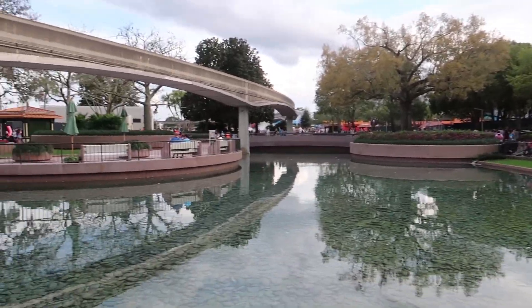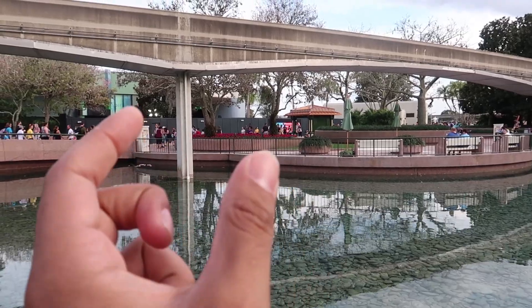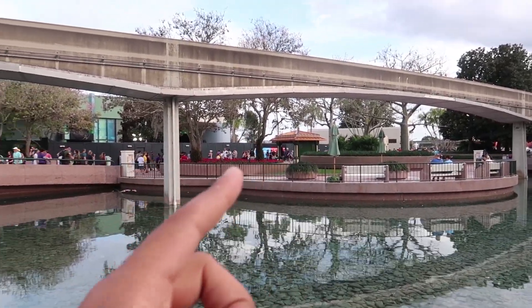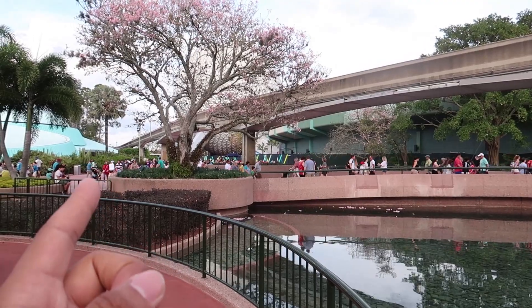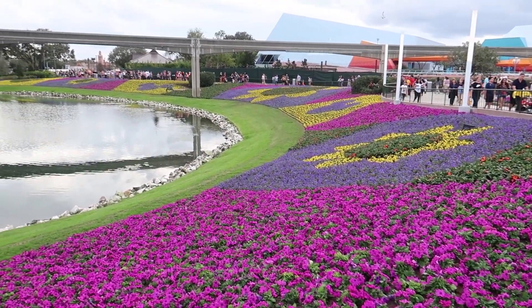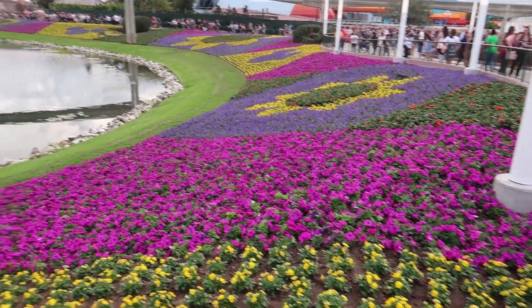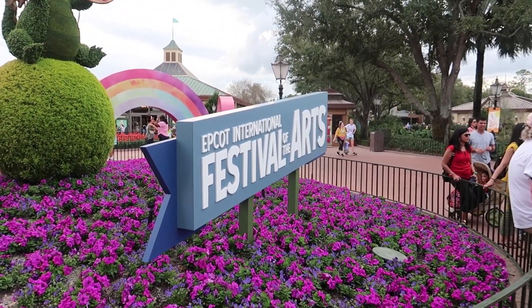Something I just noticed regarding construction: you're no longer able to walk through in between the character spots here because they're going to demolish this whole entire Innoventions West — they already demolished half of it. You're forced to go all the way around either way. It's very hard to navigate Epcot in Future World right now. Over here it looks like they've completed all the flower beds for the upcoming Flower and Garden Festival. Last time I was here a couple days ago this side still needed work, but now everything is completely done.